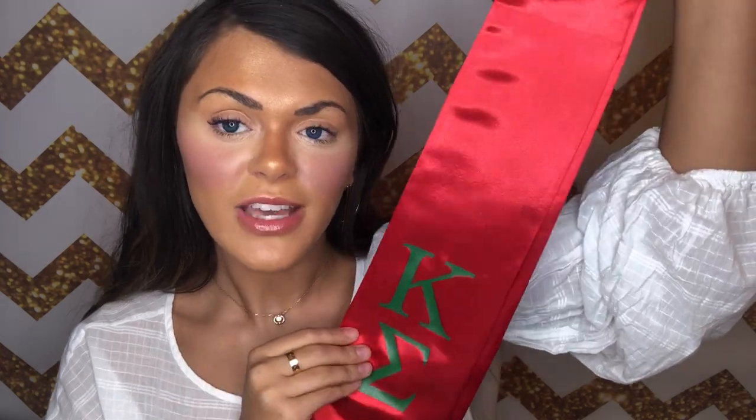First I'm going to share the Kappa Sigma graduation stole. Of course, these come in all different sororities and fraternities — I'm just sharing this as an example so you can get a look at what it would look like. I'll zoom out so you can get a better look. Like I said, this is the Kappa Sigma version, but it's available in many different sororities and fraternities. This one is in red and green, but depending on your organization, the colors will differ.